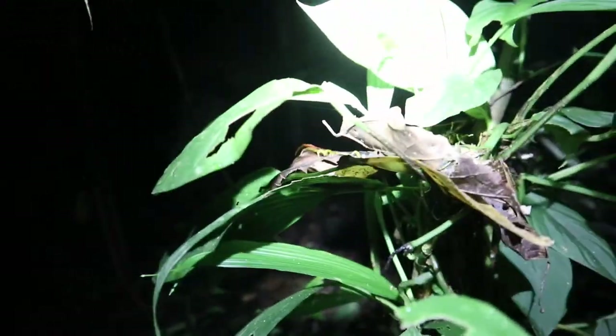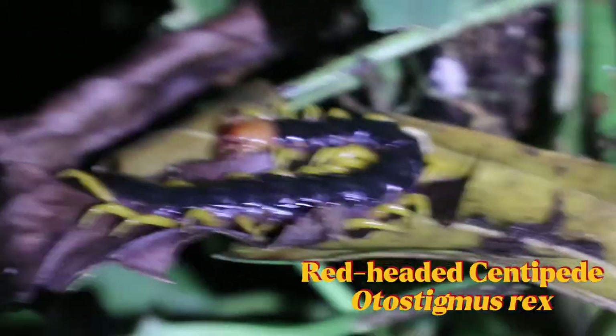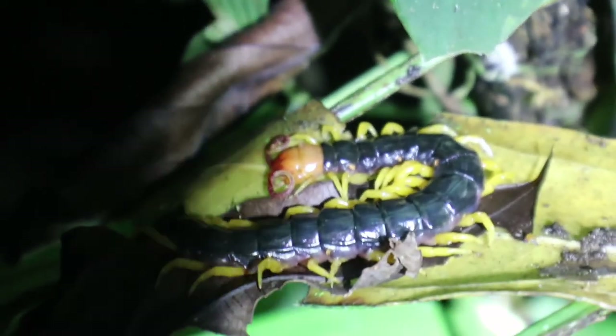Guys, I got a Scolopendra — huge one. I'm surprised — a Scolopendra's gonna move. I don't know if it's Scolopendra actually, but it's insane looking. Oh my god, it's so cool. He's right in there — probably see his ass sticking out. Oh my god, he's huge, dude, he's big. Scolopendra — check this out. This is a giant centipede. Huge. This is a Scolopendra species — real cool.